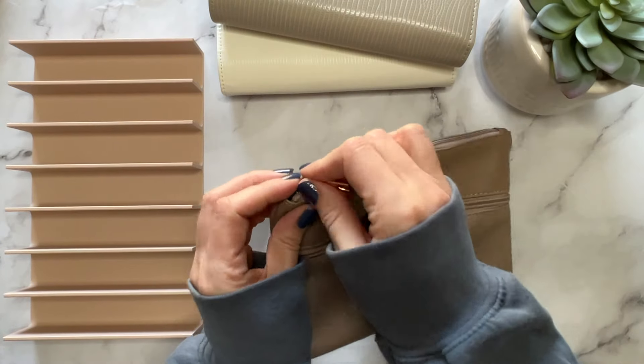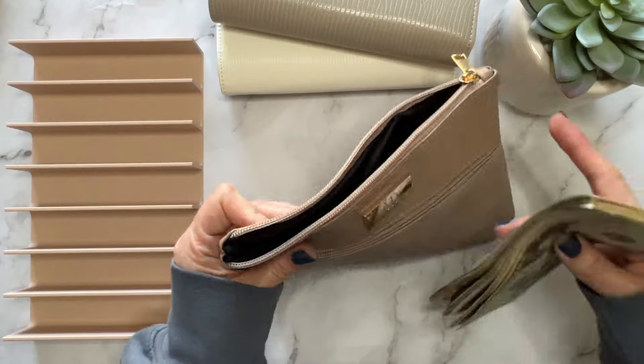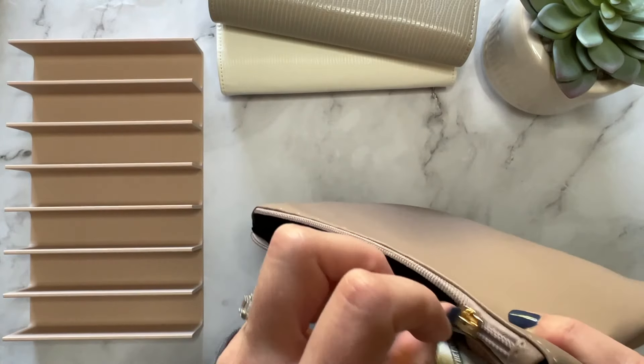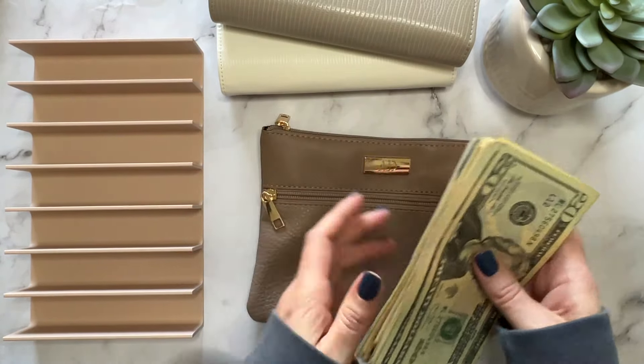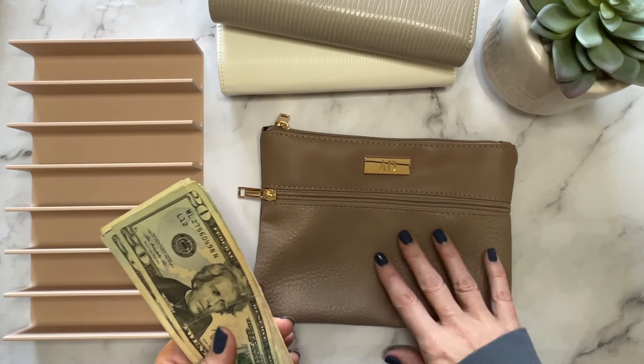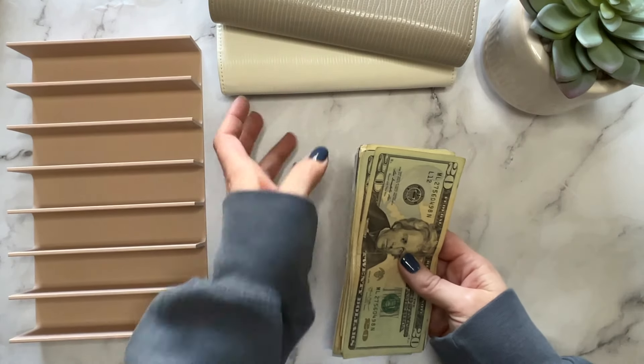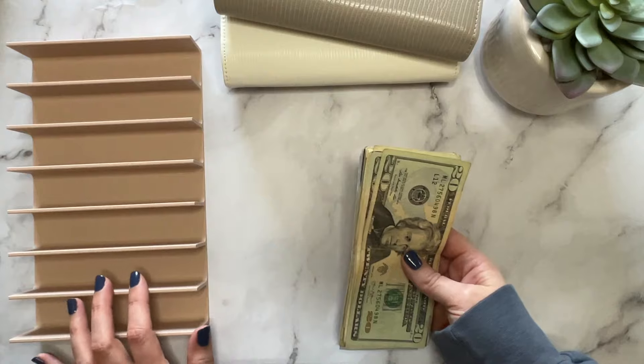Hello friends, welcome back! It is time to do our second cash stuffing for the month of October. If you didn't catch my last video, I have a new setup — I got some new things in from the Aesthetic Dollar, which I've been saving up for and really like.